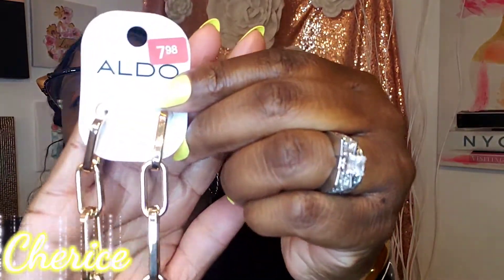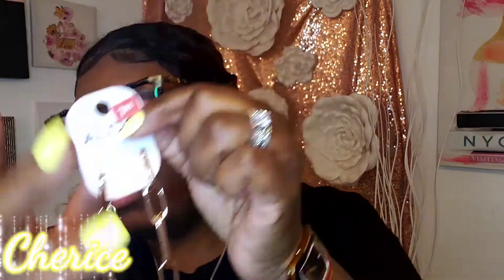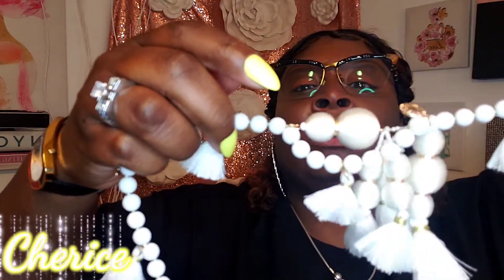I also got these gold link earrings — they were $7.99, also thirty percent off, so two dollars and something cents. Then I got this beautiful necklace from Aldo, but the way it was thrown in the bag it got all tangled up. I've been trying to untangle it and I'm getting upset. I have to sit and be very delicate with it to untangle it. I love long necklaces to wear with maxi dresses.